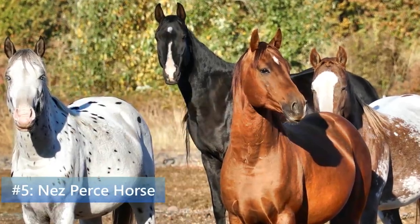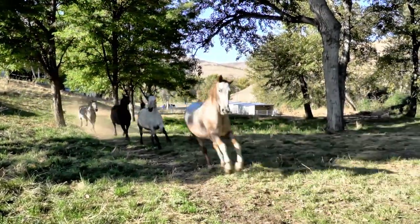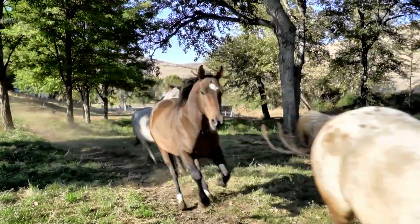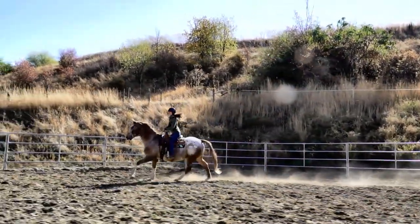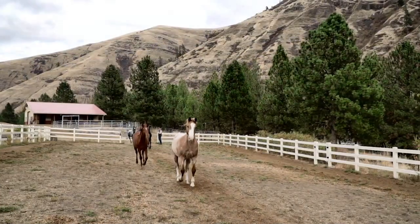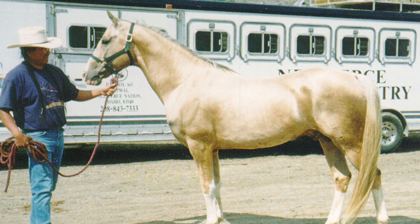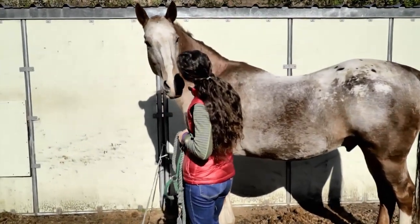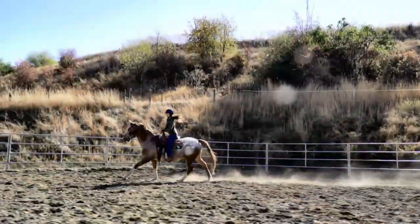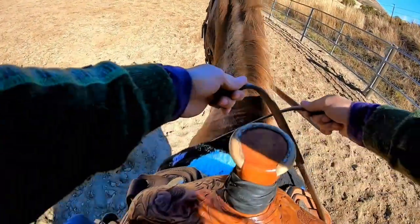And our fifth breed is the Nez Perce Horse. The Nez Perce Tribe is known for breeding the Appaloosa, now one of the most popular breeds in the U.S. But what isn't commonly known is the more recent chapter of their equestrian story. In the 1990s, four Akhal-Teke stallions were donated to the tribe and they were crossed with the Appaloosas. The new breed was named the Nez Perce Horse, a breed that would honor the tribe's history and build new possibilities for the future.